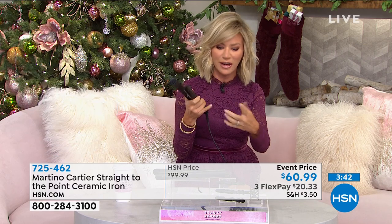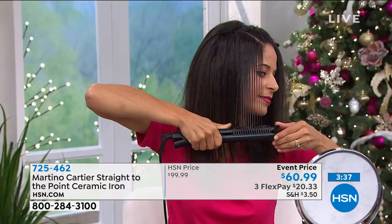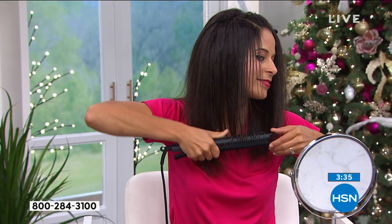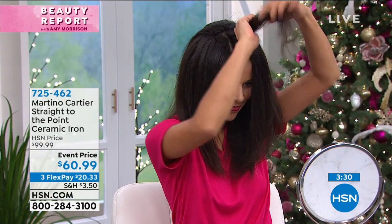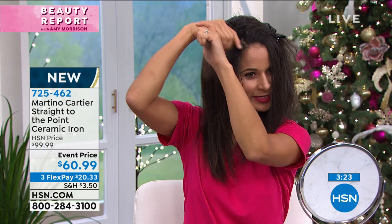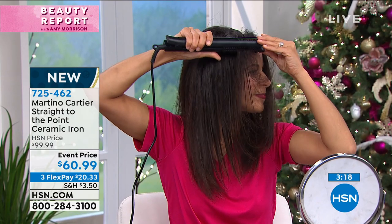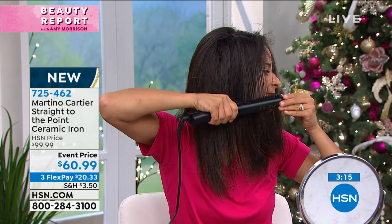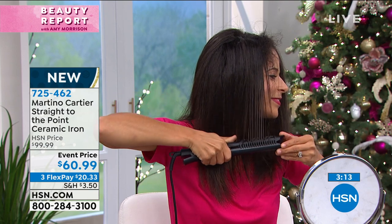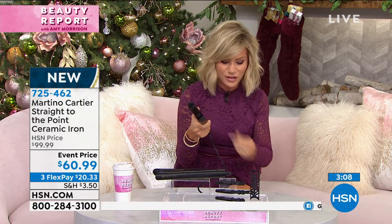Look how Brandy is just combing through this — brand new, brilliant. You get the three claw clips with it as well. If you want professional results, you have to have professional styling tools. But today, you don't have to spend the pro's price. We've got it at $60.99 — that's never been done before. It's the first time you're seeing this. Open up that card and get it for $20 — could you imagine this underneath the tree?